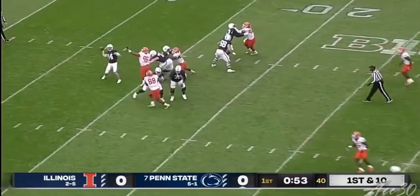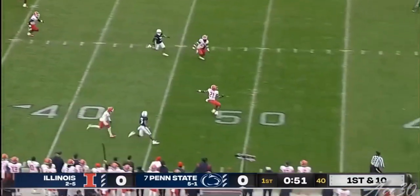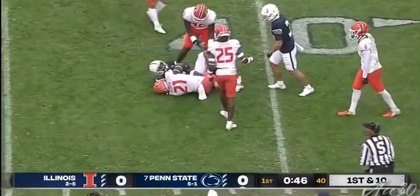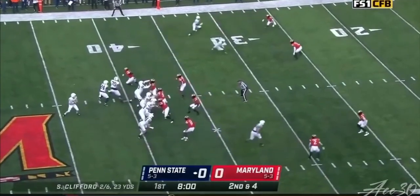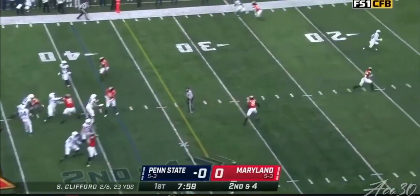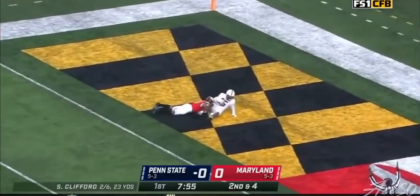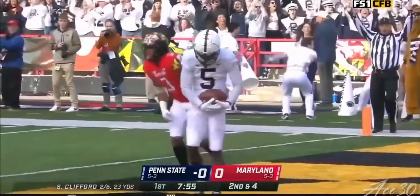Clifford to throw again, under some pressure, just hoists one down the sideline. Going up after it is Dottin — 50-50 ball. He won it. Clifford left side, has a man open. Touchdown, Penn State. And who else? Jahan Dottin.